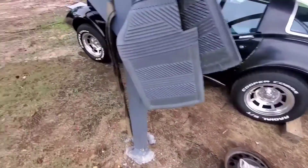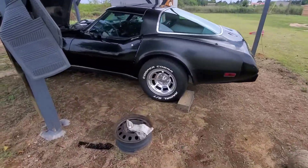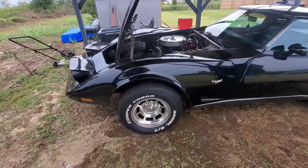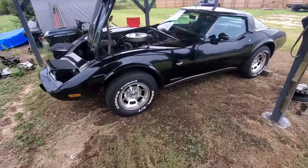You're gonna change the game up with this one. What's going on YouTube, back at it with another video. I got one of my homeboy's cars up here — it's a '78 Corvette, 25th anniversary.